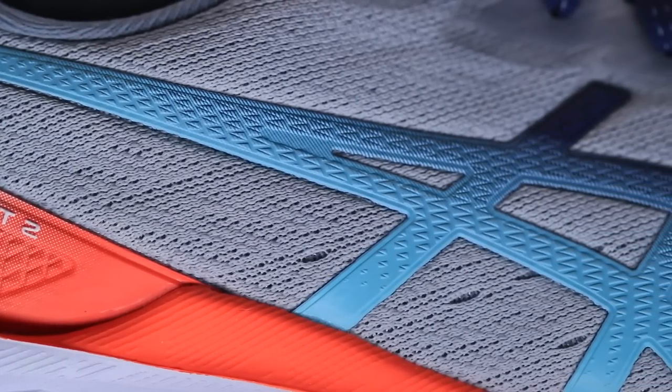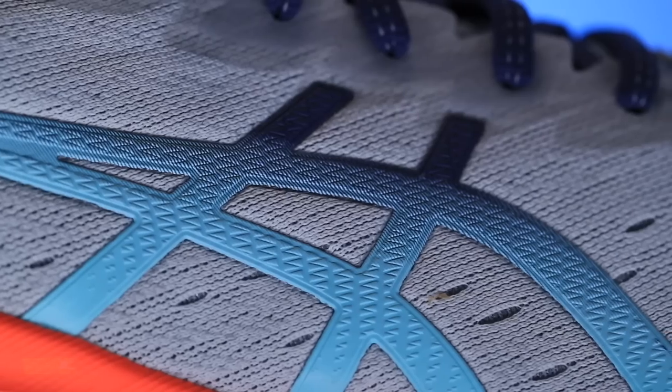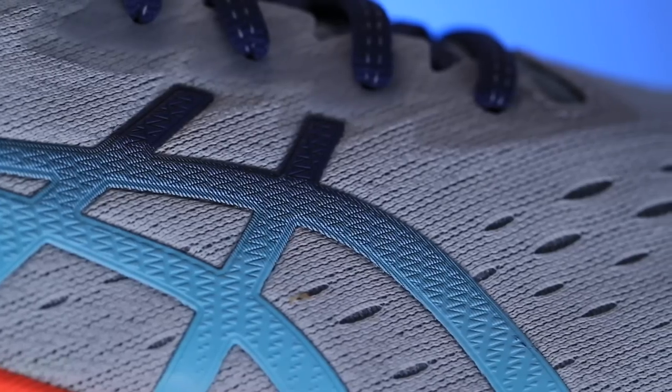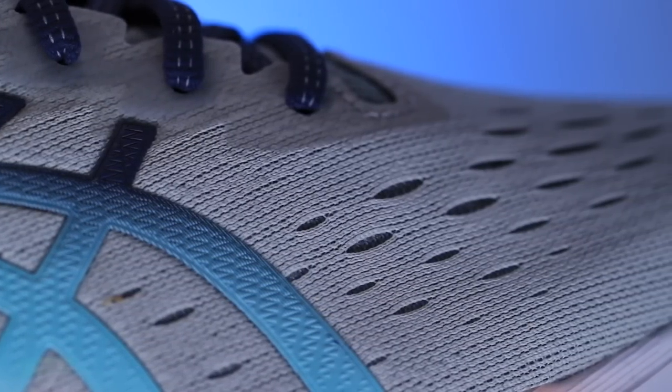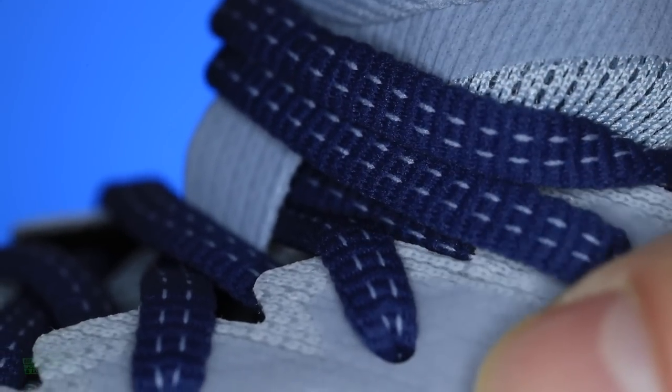How will I use this shoe and who is it best for? Daily trainer, middle distance, long run, tempo — I would be tempted to take it out for a threshold day, which for me is like 5:15–5:20 a mile. It's about an ounce and a half too heavy for threshold runs, but I'm tempted. It's not an easy day shoe either — you'd have to really think about slowing down and holding back. I'm not going to put it in the easy day category.